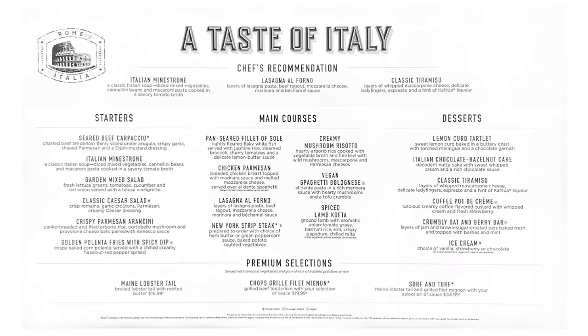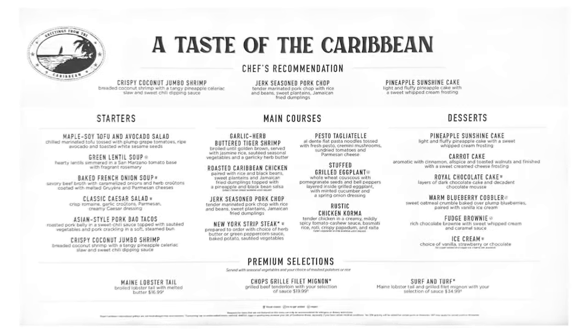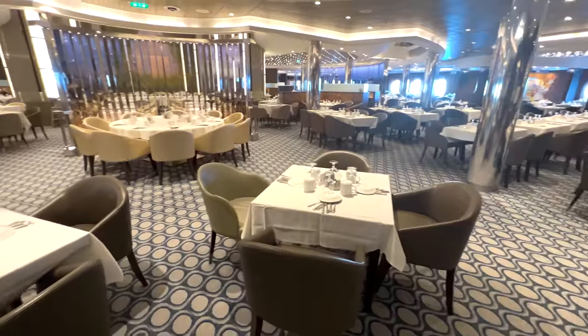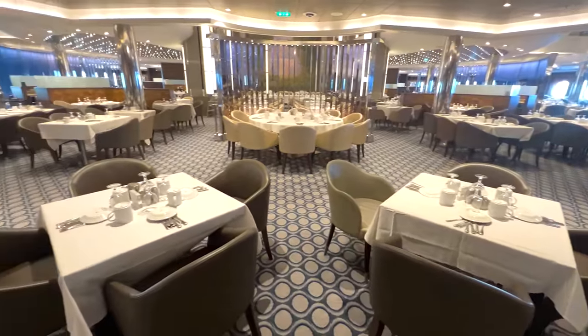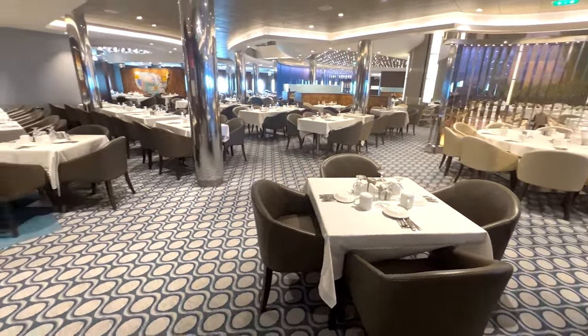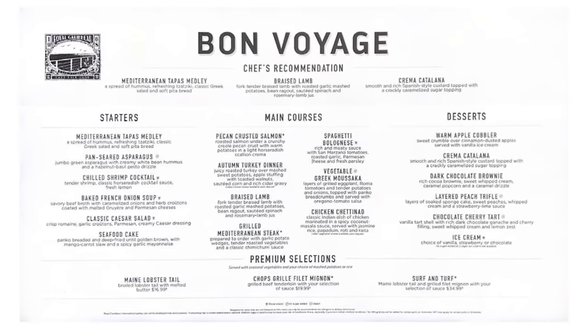On the third day of our cruise we had the Taste of Italy, on the fourth day the Taste of the Caribbean, then a Taste of Mexico. Our sixth night was our second formal night — sometimes that's night five — but either way that second formal night is called the Royal Night. Then finally, night seven is the Bon Voyage dinner.